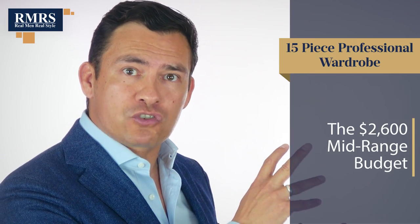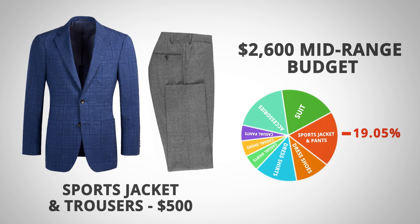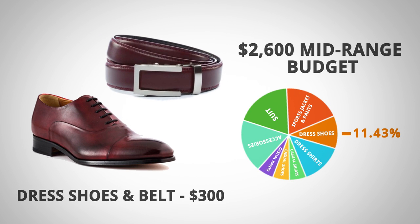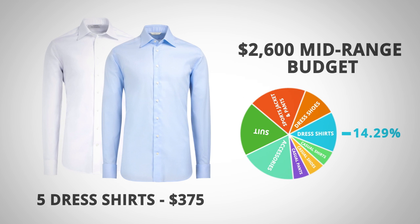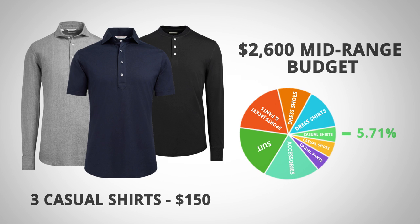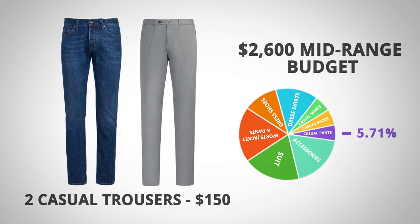Now let's look at the mid-range 15-piece professional wardrobe, coming in at just over $2,600. One suit costs $500, at 19.05%. One sport jacket and odd trouser combination also costs $500, at 19.05%. Dress shoes and a belt cost $300, at 11.43%. Five dress shirts averaging $75 each total $375, at 14.29%. Three casual shirts averaging $50 each total $150, at 5.71%. Casual shoes and a belt cost $150, at 5.71%. Two pairs of casual trousers at $75 each total $150, at 5.71%.